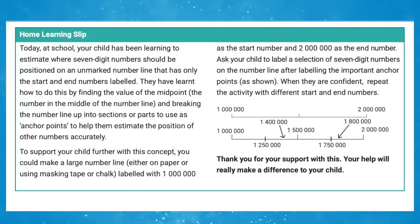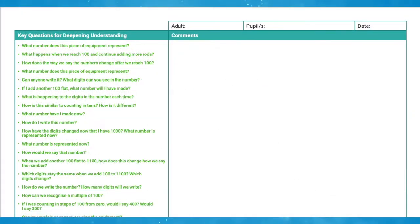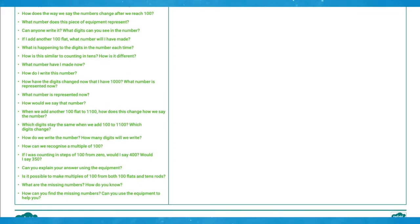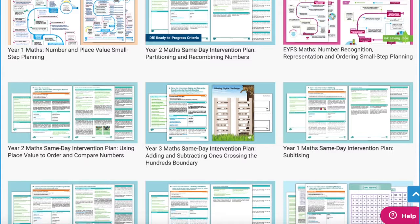In the pack there are also parent slips included. These give a clear explanation of the learning that has taken place during the intervention and include a practical activity that parents can easily do at home to support their children. These packs are perfect for use by teaching assistants, teachers, tutors, or home educators.